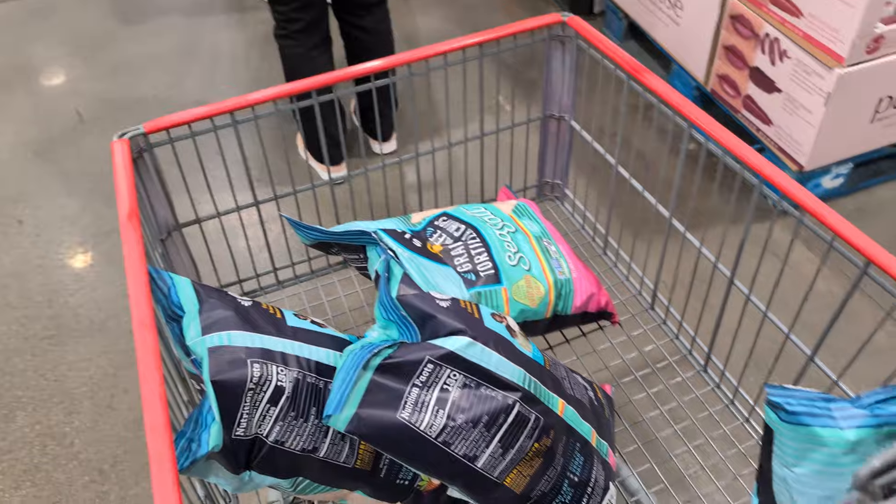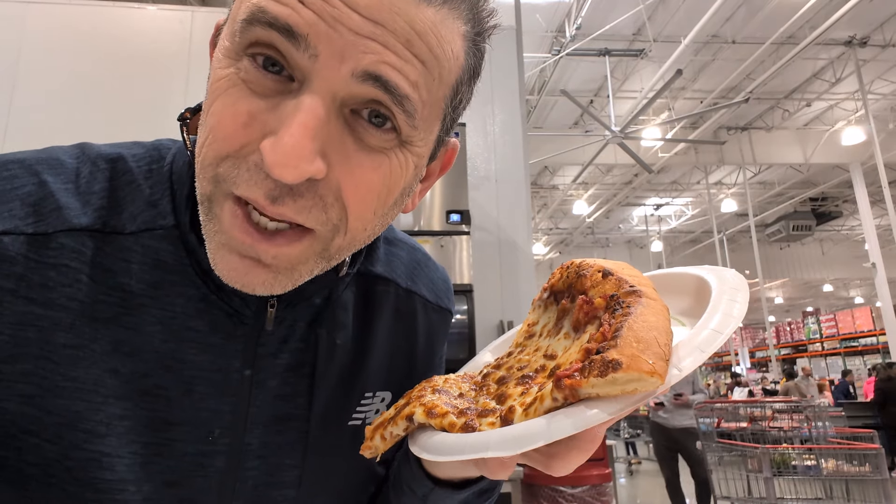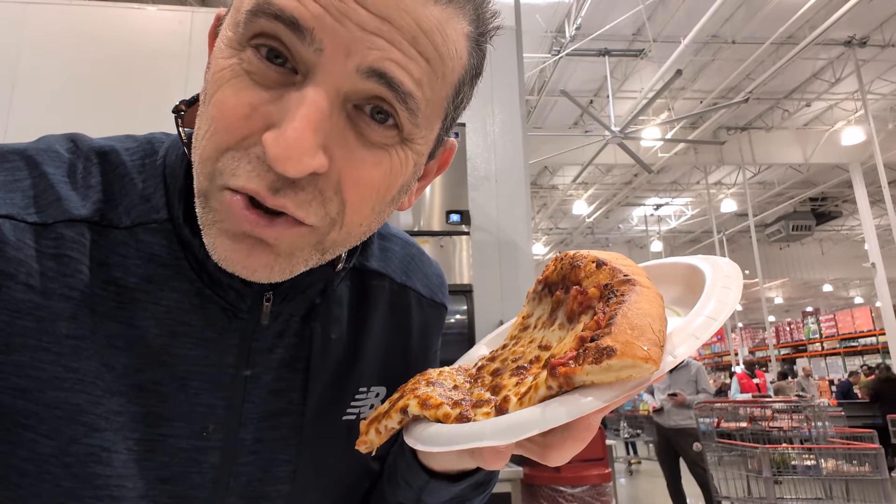Lots to snack on! To wrap things up, I'm going to have my Costco pizza — I don't normally get it, but today I'm in the mood. Thanks for joining me, and we'll see you on the next trip to Costco.